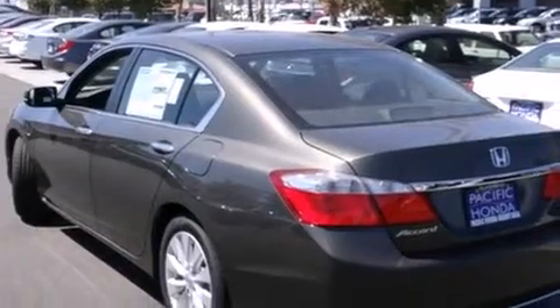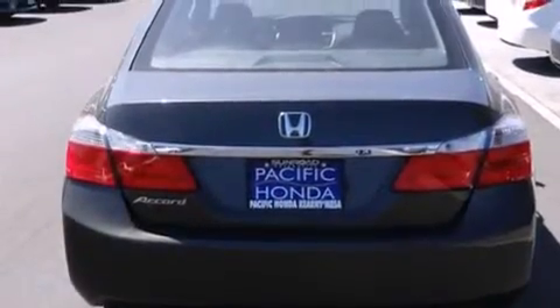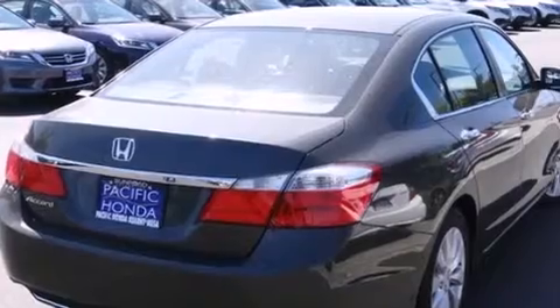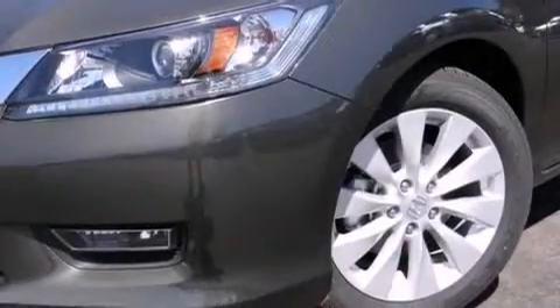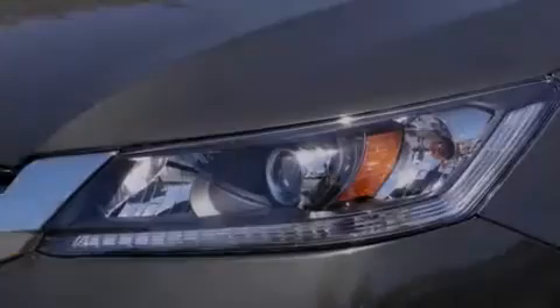Features include Bluetooth cell phone integration, a parking camera, keyless ignition, a low tire pressure indicator, traction control and stability control systems, side curtain airbags, air conditioning with automatic climate control, cruise control, full power accessories, and a sunroof with remote operation that enables you to fill the cabin with fresh air at the push of a button.